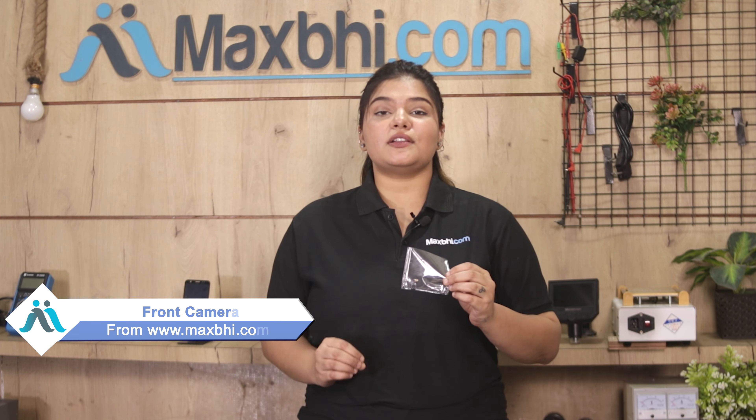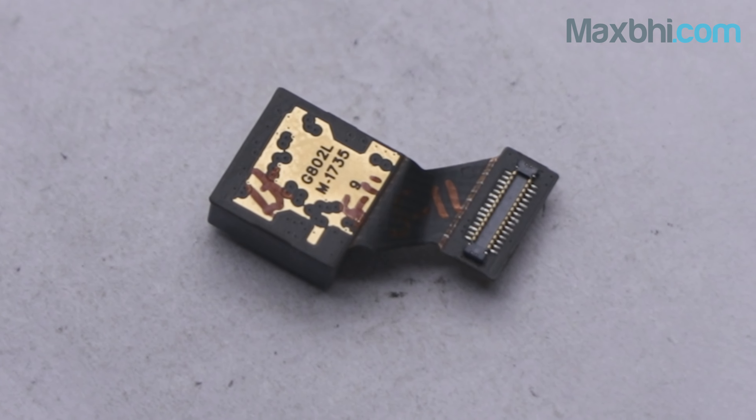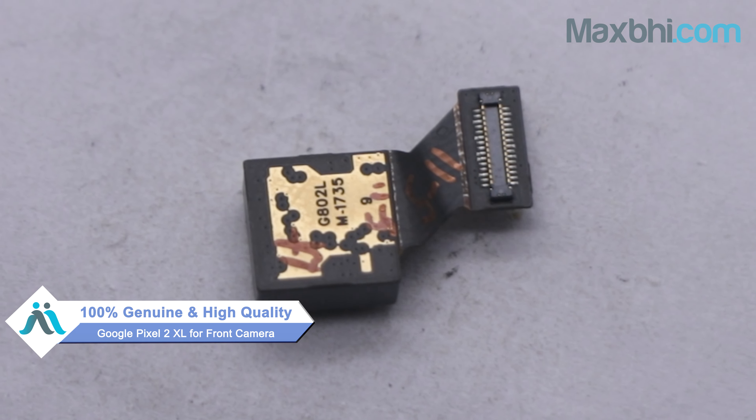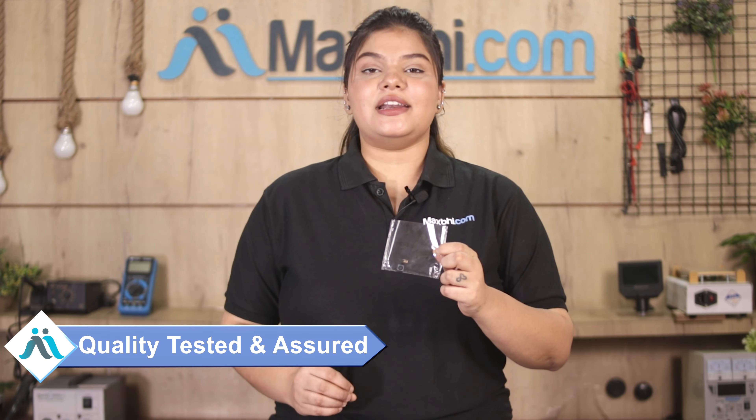Yes friends, you can buy a new front camera for Google Pixel 2 XL. This front camera is a 100% genuine quality product which works similar to your original product with a perfect fit for Google Pixel 2 XL. This front camera is inspected by our quality team to ensure quality is assured.